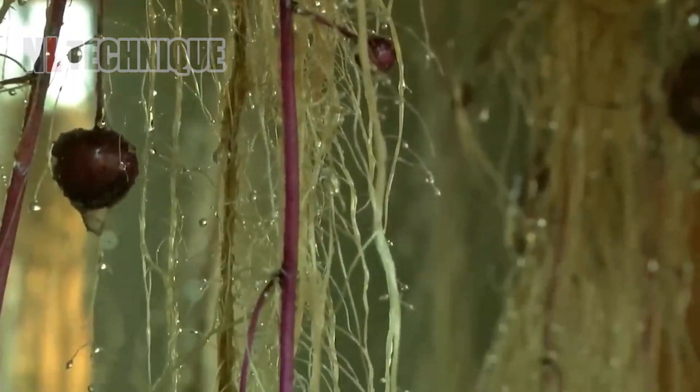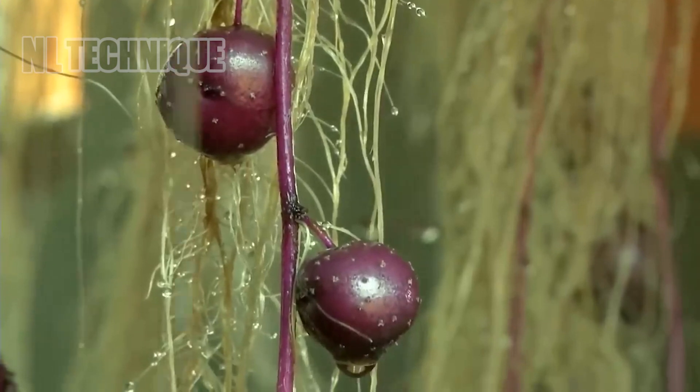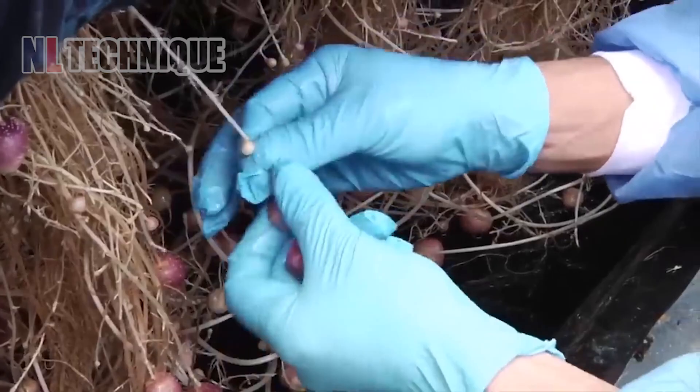Organic purple potatoes are grown without soil inside a greenhouse with a spraying system for the potato roots, and the plants yield small but tasty potatoes.